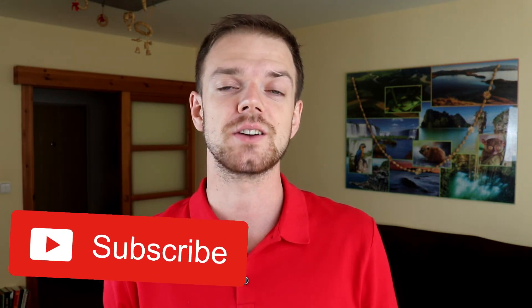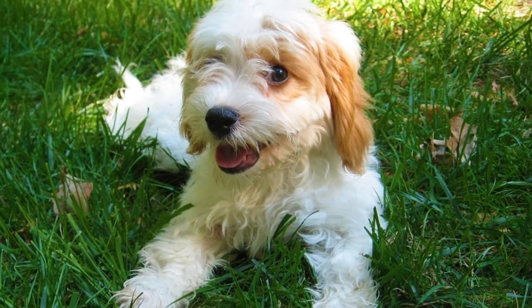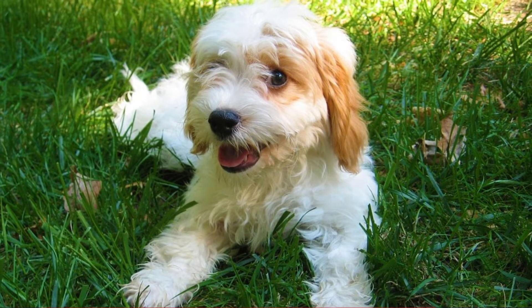Number three: companions. If there is one thing the Cavapoo really excels at, it's how great companions they make. They are very social, friendly and calm, and even though they are pretty active, they are best suited for apartment living. They like to be around people, whether it's older kids or seniors.